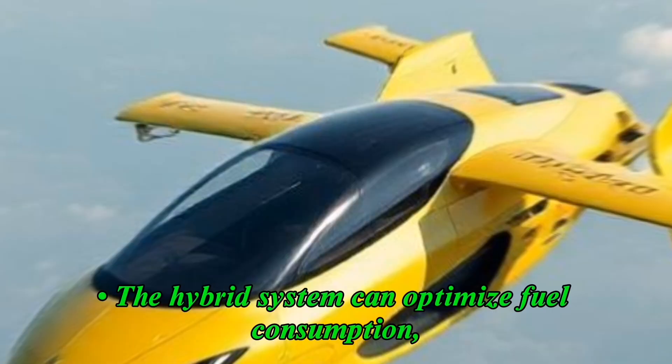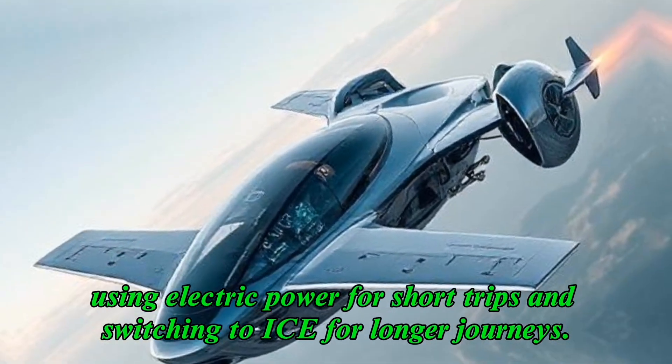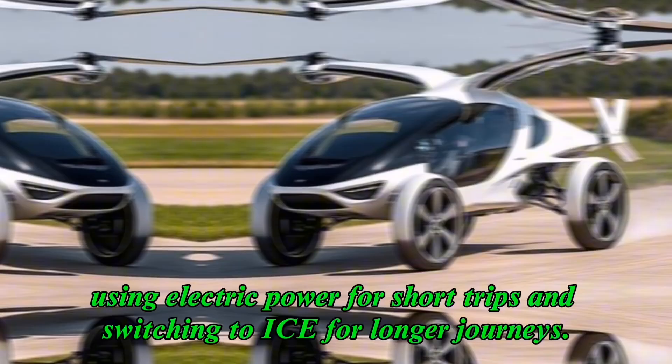Energy efficiency: the hybrid system can optimize fuel consumption, using electric power for short trips and switching to the internal combustion engine for longer journeys.